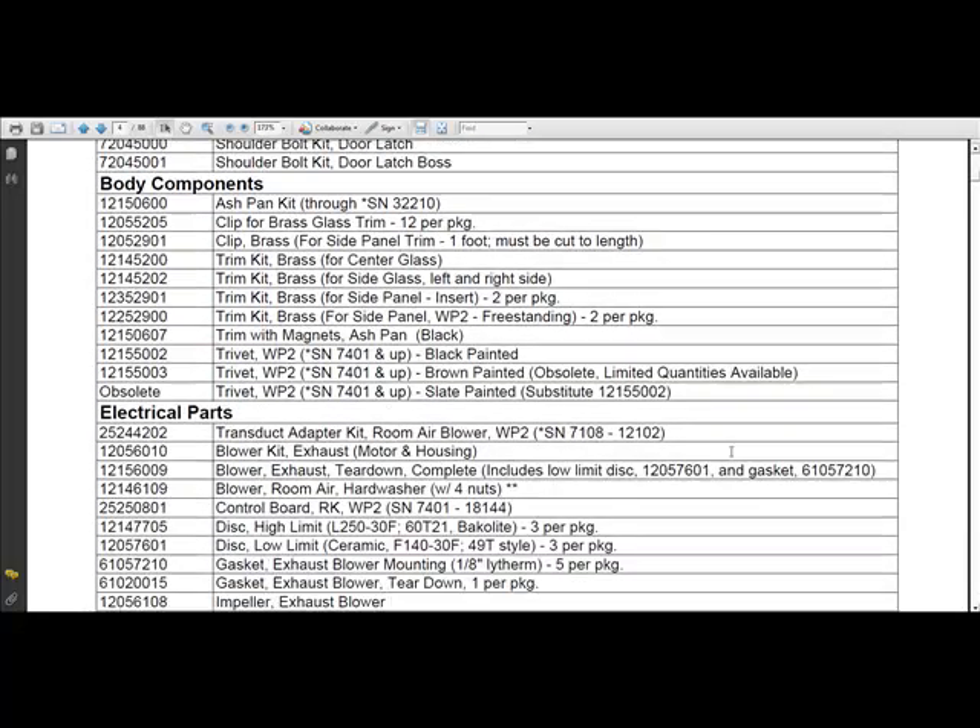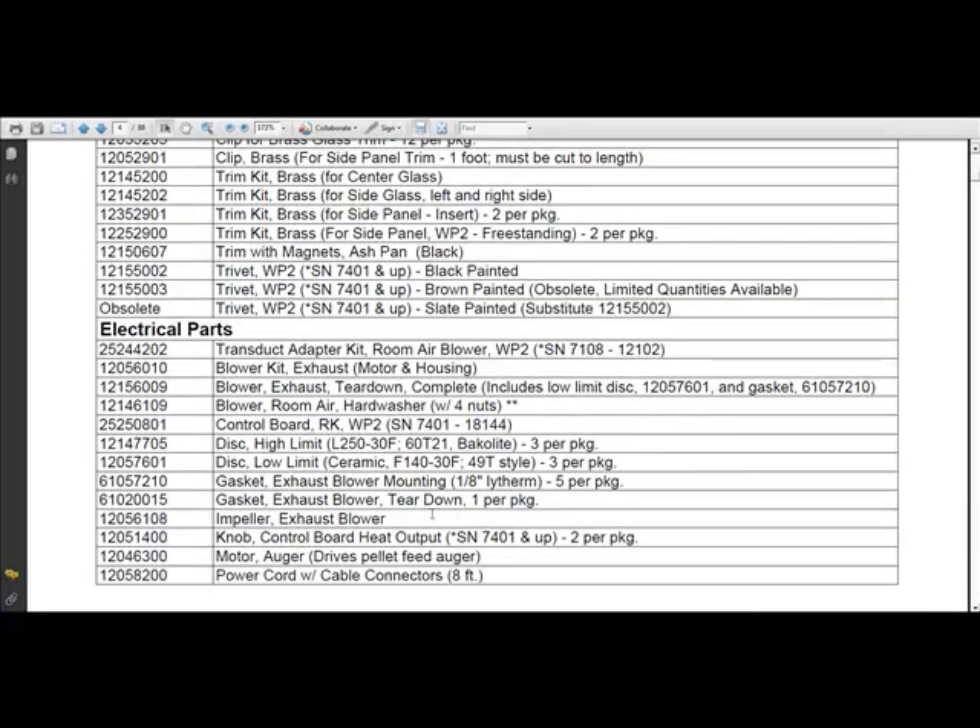For example, if we were looking for an auger motor, we'd go down here and just copy and paste this part number right into our website's search box.